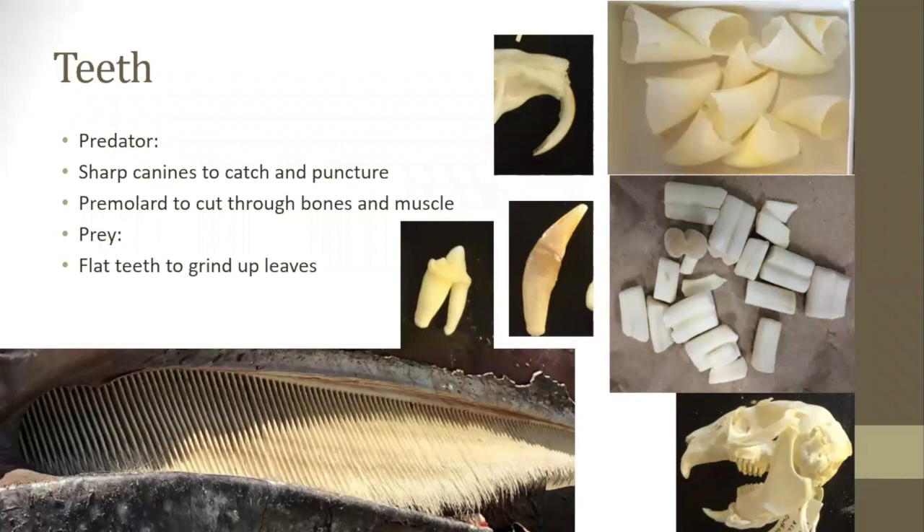The teeth from different animals can also be very informative about what they eat, their age, and their health. For predators, they usually have canines that are sharp for catching prey, eating meat, and puncturing flesh, and premolars shaped to mesh together like scissors to cut through muscle and bone. In prey, teeth are typically flat to grind up leaves, and omnivores have both types of teeth.